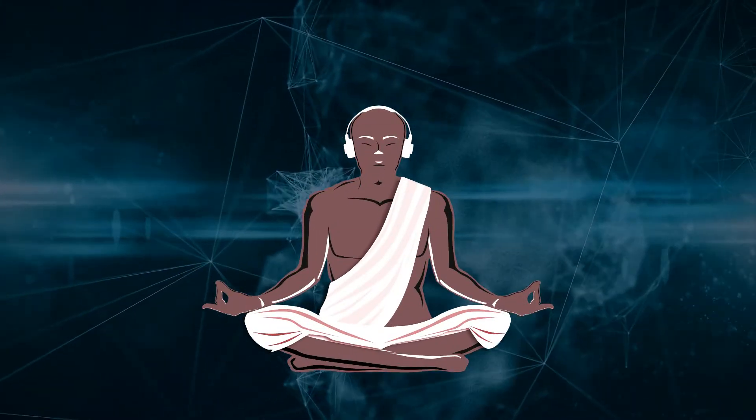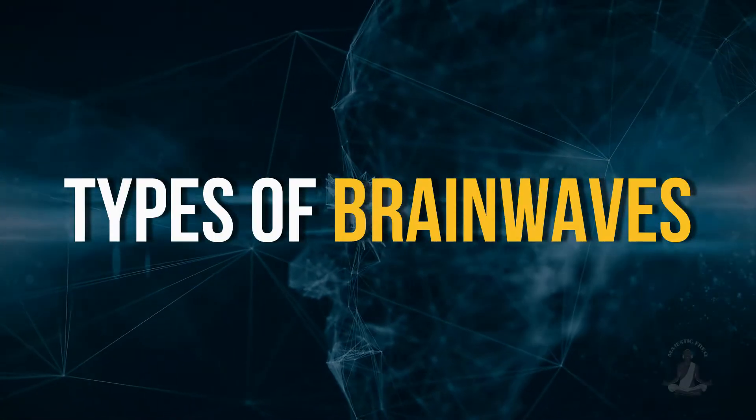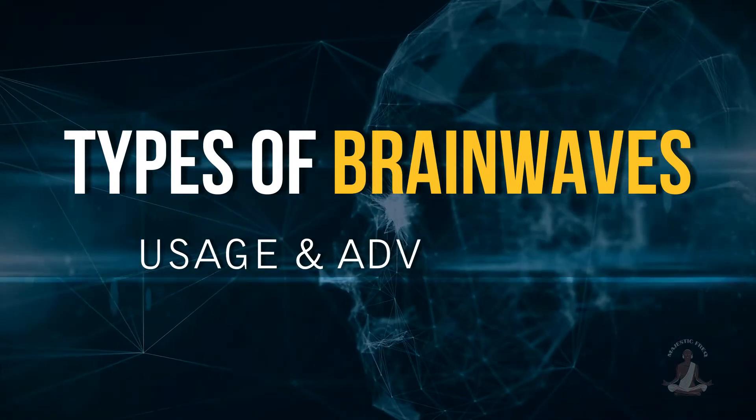Hello friends! In this video, we will explore the different types of brainwaves and their possible usage and advantages. So without further ado, let's get started.